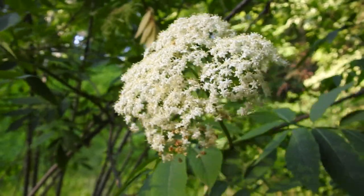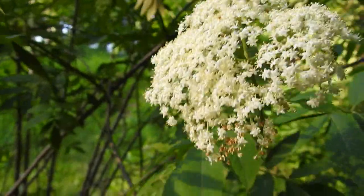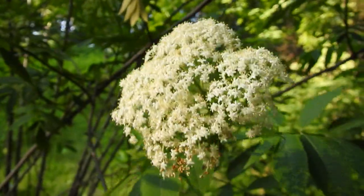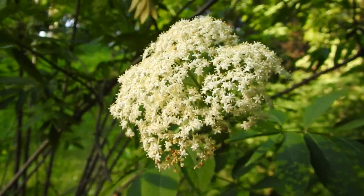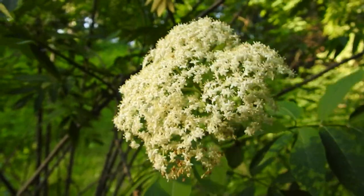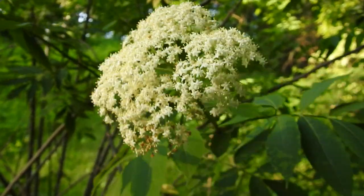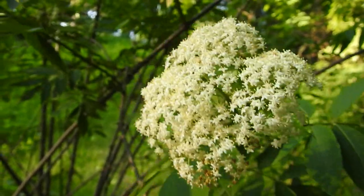Once pollinated, these berries will attract a lot of different birds and mammals. People can eat them too, although some people can't eat them raw. It's a wonderful plant with lots of medicinal value — it's been used in many different things, including famously in a 'Walking Dead' episode where they were trying to prevent disease using it.